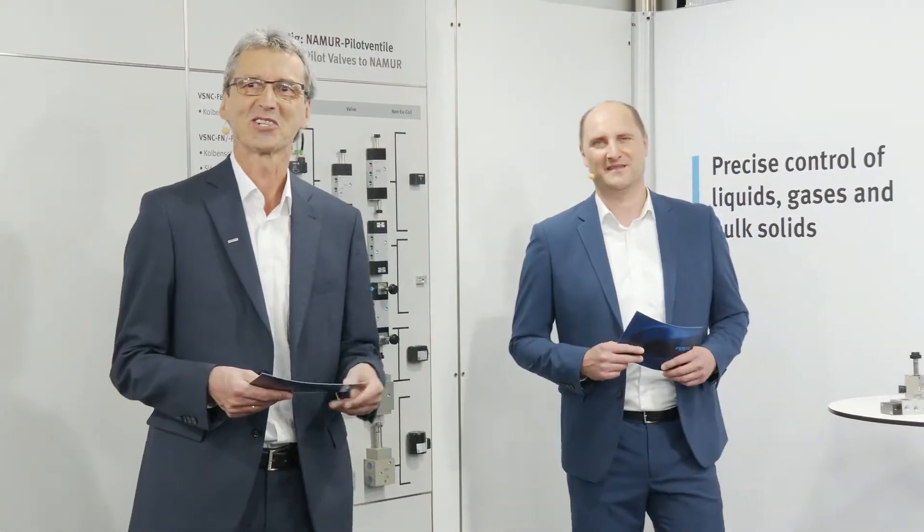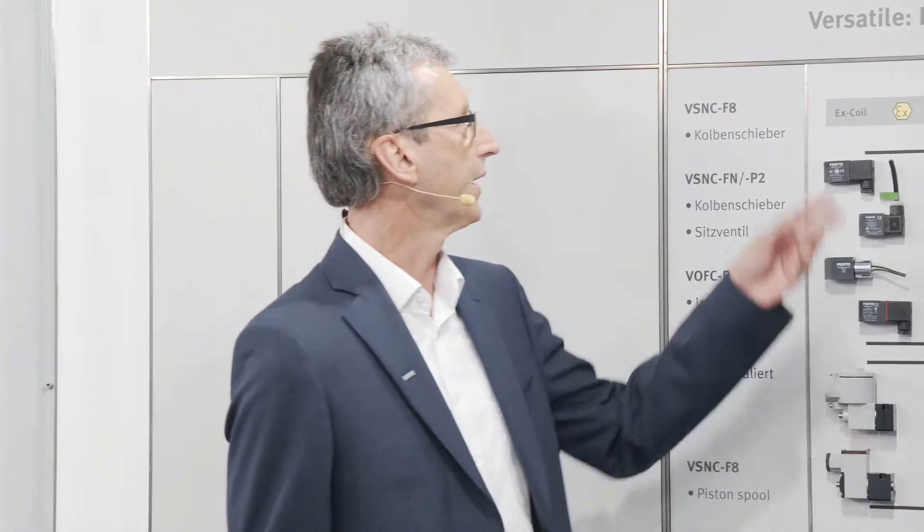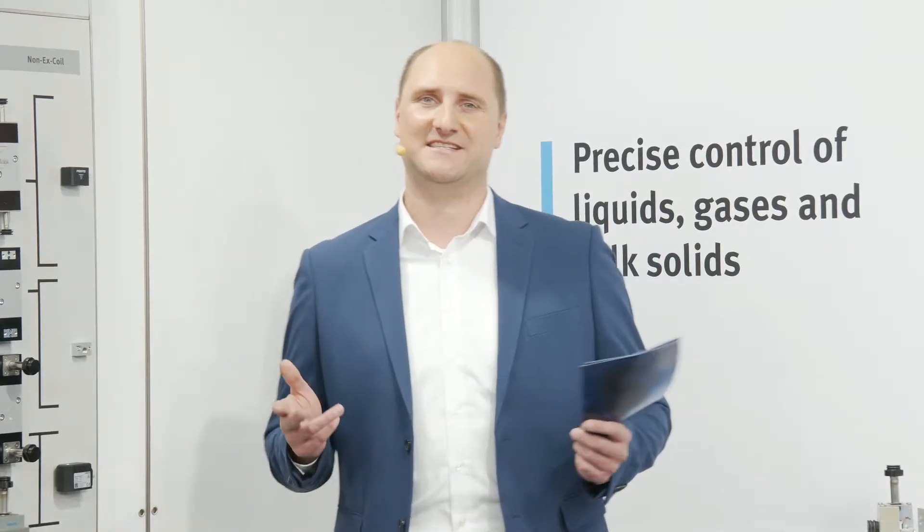Thank you for the introduction, Doro. A chain is only as strong as its weakest link — this common sentence fits perfectly to our session today: pilot valves for automated process valves. Timo, what novelties are available or will be released soon in respect of solenoid valves? Today we will show you our new VSNC features for our pilot valve series and the new features for our solenoids VACC.